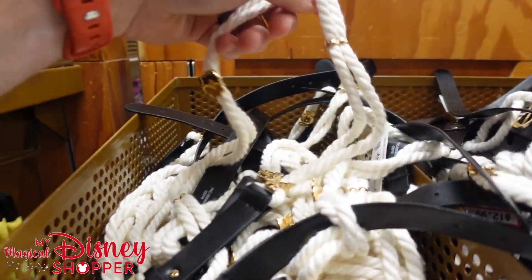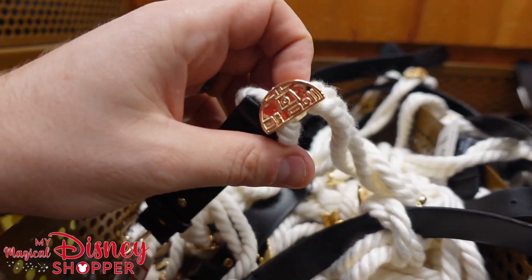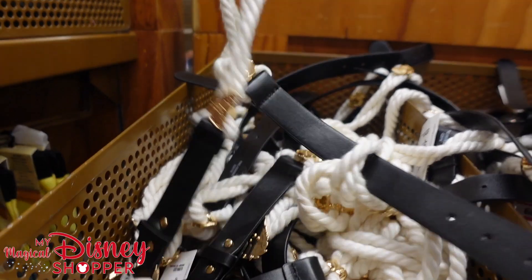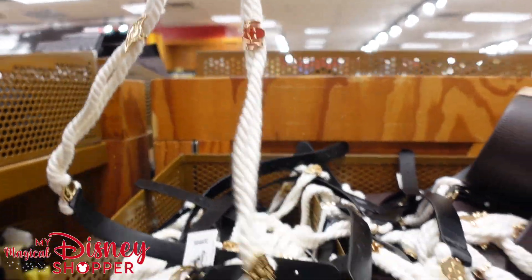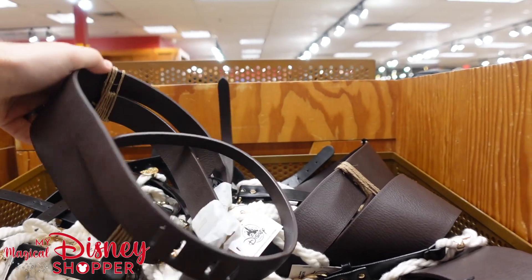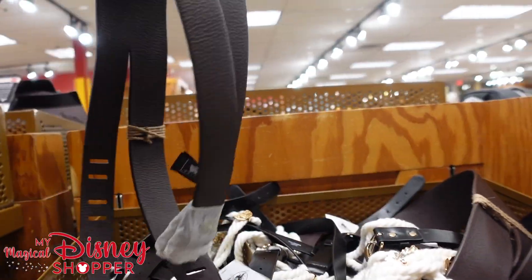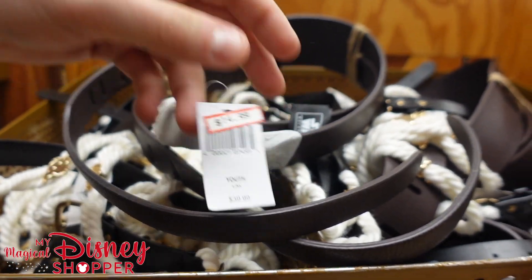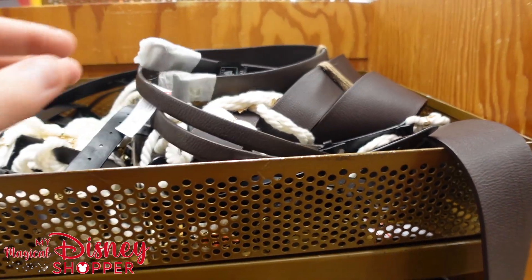They also have these little kids' belts at $13 — you've got R2-D2 and Chewbacca on there, a nice little belt. And then a larger youth belt with a lot going on — those are $15, were $40. They're nice little leather belts.